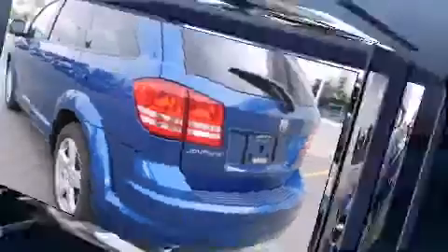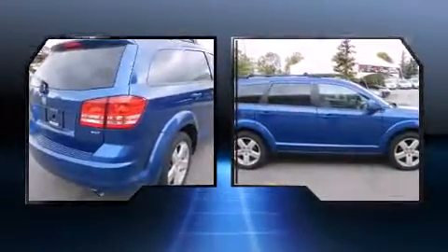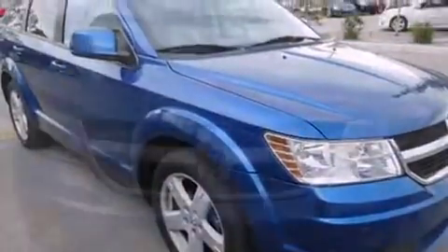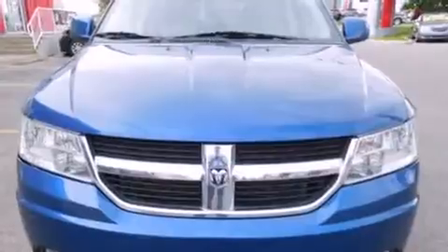Dodge prioritized practicality, efficiency, and style by including one-touch window functionality, an automatic dimming rear-view mirror, power door mirrors and heated door mirrors, and more.